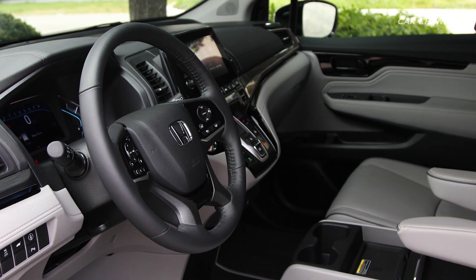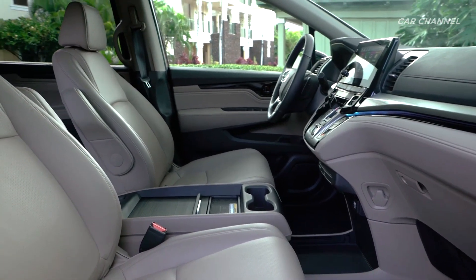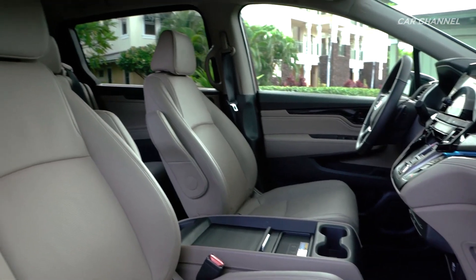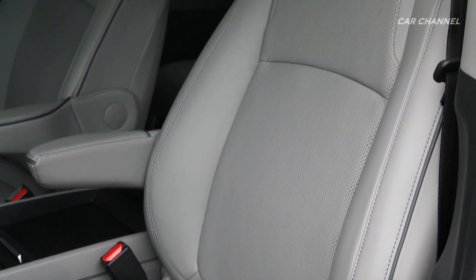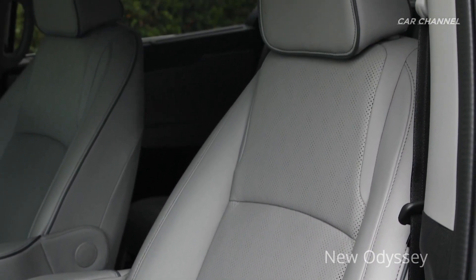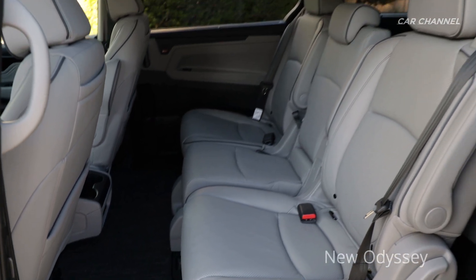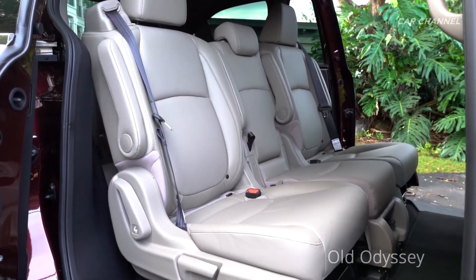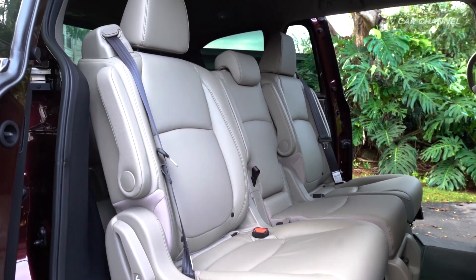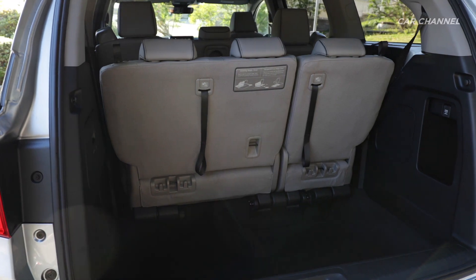The 2021 Odyssey Elite receives additional exclusive updates, giving owners a more luxurious driving experience. These include perforated leather for the first and second row seats with contrast stitching and piping on all three rows. Honda Sensing controls have been simplified with the use of a single integrated system switch to control the collision mitigation braking system and lane departure warning, rather than separate controls for these functions.